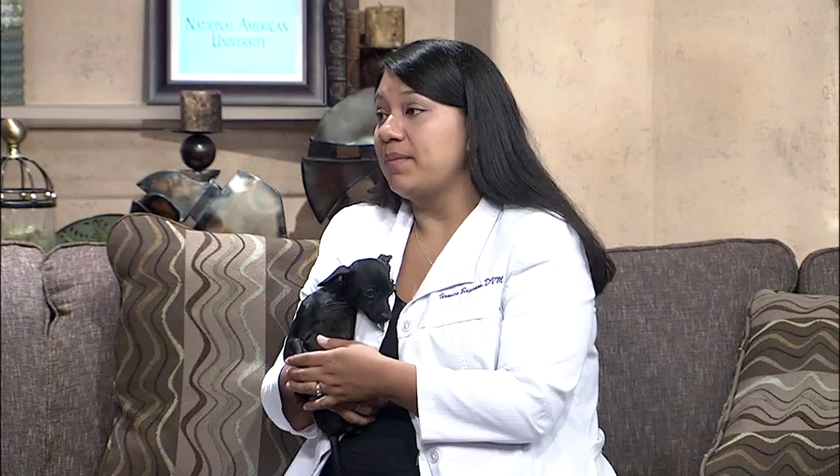Once we find these symptoms and bring them to you, how is Parvo treated? Older dogs can get it, but younger dogs and puppies are more susceptible. It's a minimum of two to three days of hospitalization, IV fluids, and antibiotics. And since it's a virus, there's no cure for it — we just have to support their symptoms until they get through it.